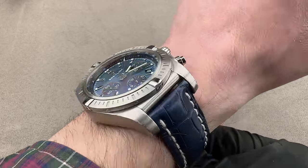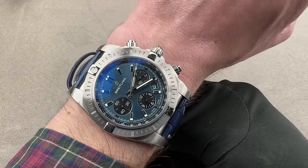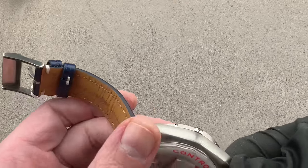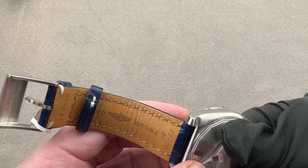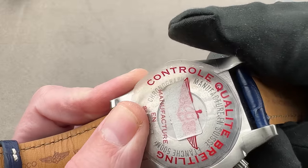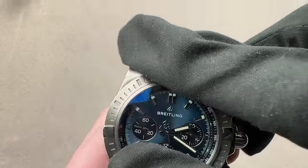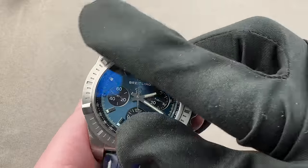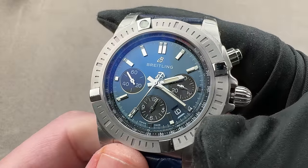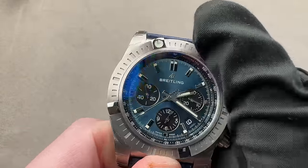Certified chronometer, hacking seconds, quick set date. On my 16-centimeter circumference wrist it's big, but not too big — so if your wrist is my size or larger, game on. On the reverse, you can see this steel watch is water-resistant down to 500 meters. While Breitling Chronomats are often discussed as pilot's watches, with its unidirectional rotating bezel, luminescent bezel pearl, running seconds, and 500-meter water resistance, you better believe this is a diving chronograph.